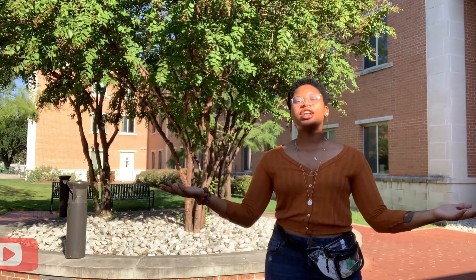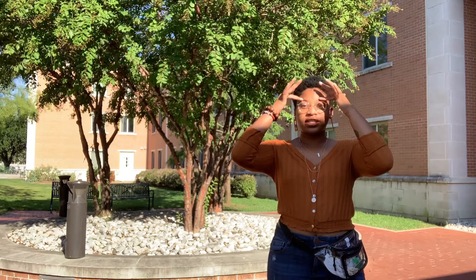Hey guys, it's Laura and I'm back again with another hall tour video. This time I am standing next to Honors Hall — I really want to stand in front of this tree but the sun is kind of getting in the way.